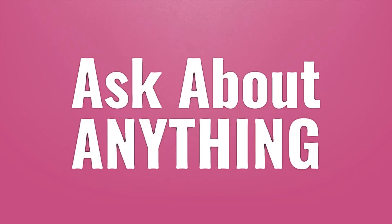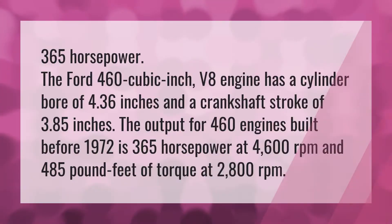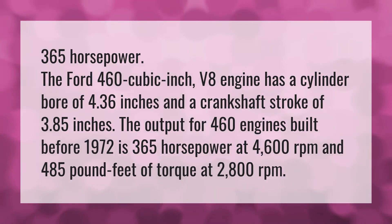We bring you the answers to all your questions — be better than others, enjoy the benefits of knowledge. The Ford 460 cubic inch V8 engine has 365 horsepower, a cylinder bore of 4.36 inches,